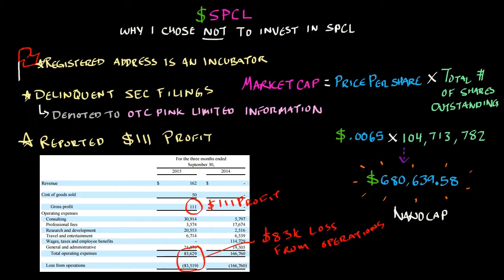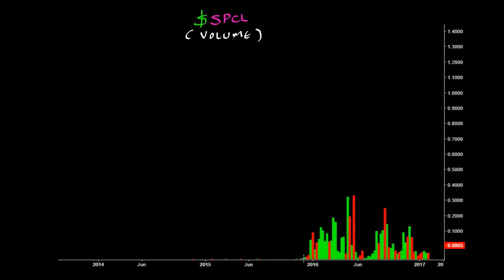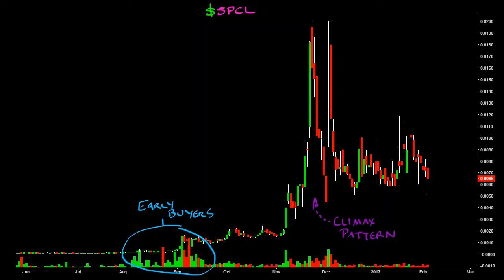Now let's avert our attention to the technical aspect of the company's stock performance. Prior to 2016, there was a sparse quantity of shares being exchanged. According to an 8-K filing with the SEC back in May of 2016, SPCL entered into a share exchange agreement with a company called Pixel Holdings, which was effective as of April 30th of 2016. Most of the volume amassed right near the beginning of 2016, and has continued up until this day. So it's very probable that someone or a small group of investors began to accumulate shares of SPCL, probably those who were aware of this deal between SPCL and Pixel Holdings.